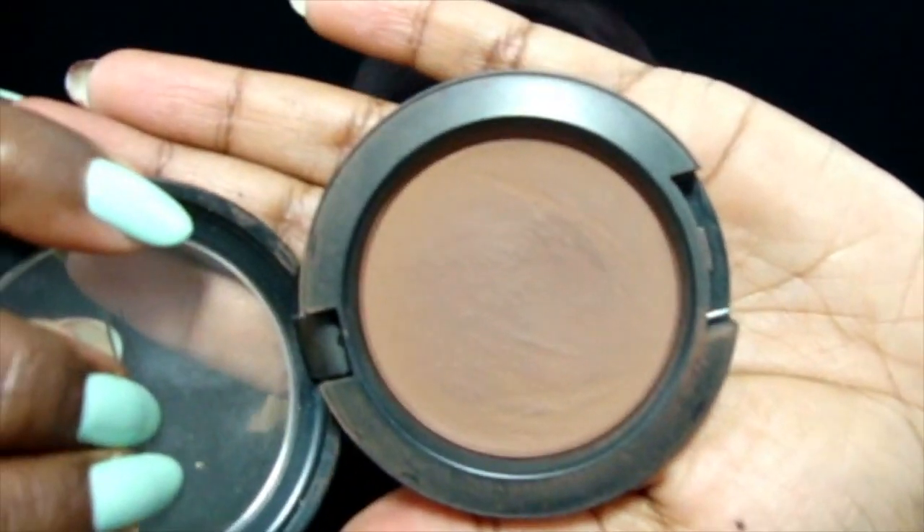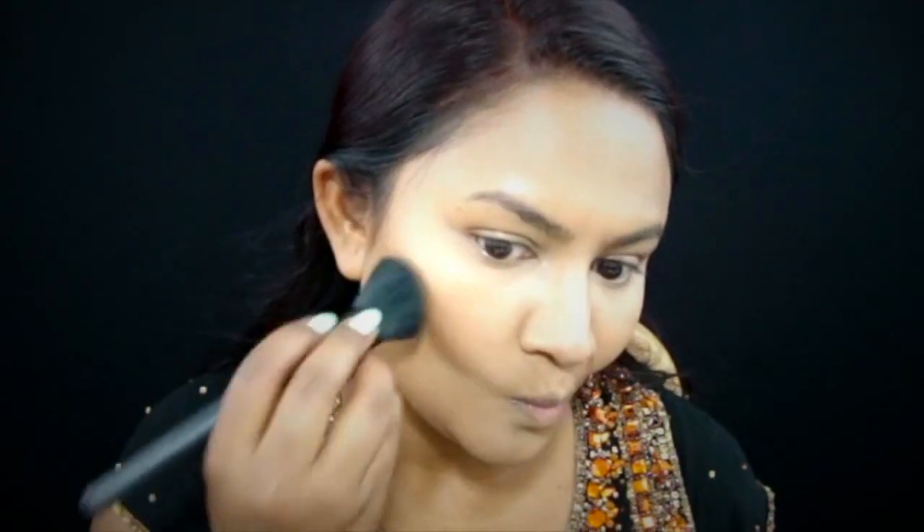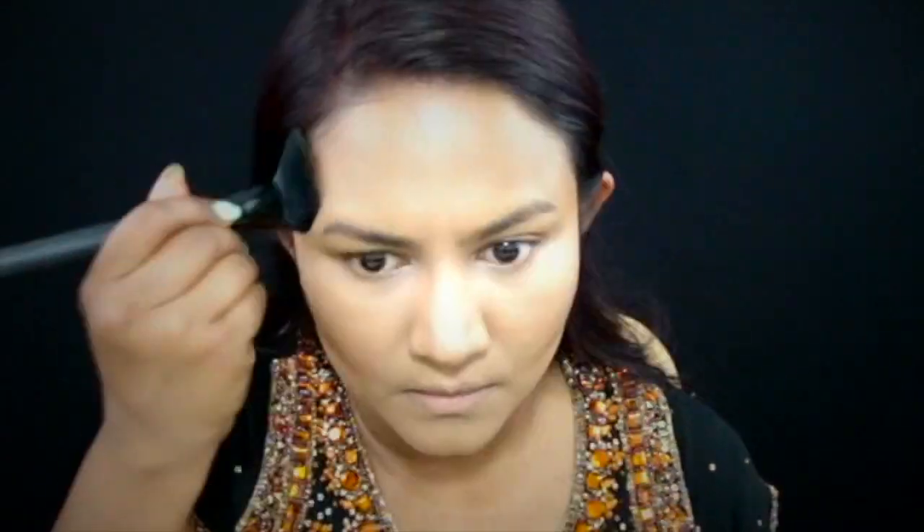Now taking this powder contour by MAC in Blunt, I'm really just setting all the places where we did the cream contour before in order to ensure that the product doesn't move around.